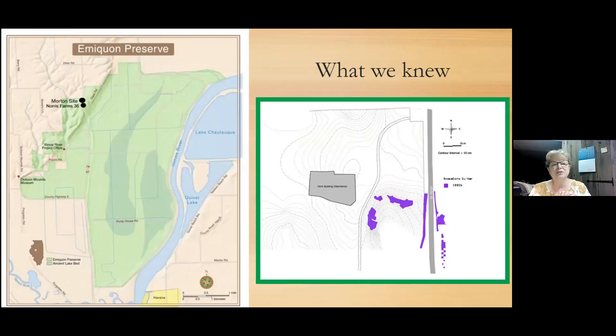You all know where the Emaquan Preserve is, but you might not realize that the Morton Village site is up at the northern end, right at the top of the hill. It's also important to see the relationship of the Morton site with Norris Farms 36. On the right-hand side of your screen, that shows the prior work done before our project, mostly by Dixon Mounds folks, so you can get an idea of how spatially restricted that work was. Ours covered the site much more, and we've learned some new things.